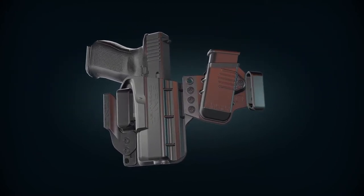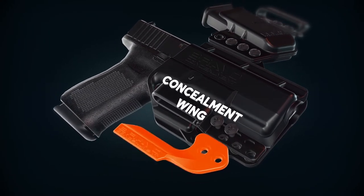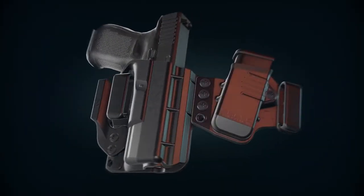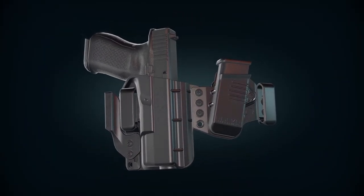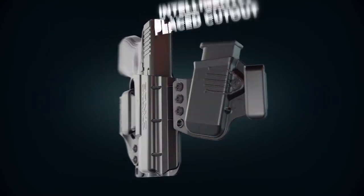Need extra concealability? Add our concealment wing on the other side of your holster, again using a simple screw attachment. Need extra comfort when sitting down? We thought of that too! The linked holster includes an intelligently placed cutout to prevent digging when you sit.